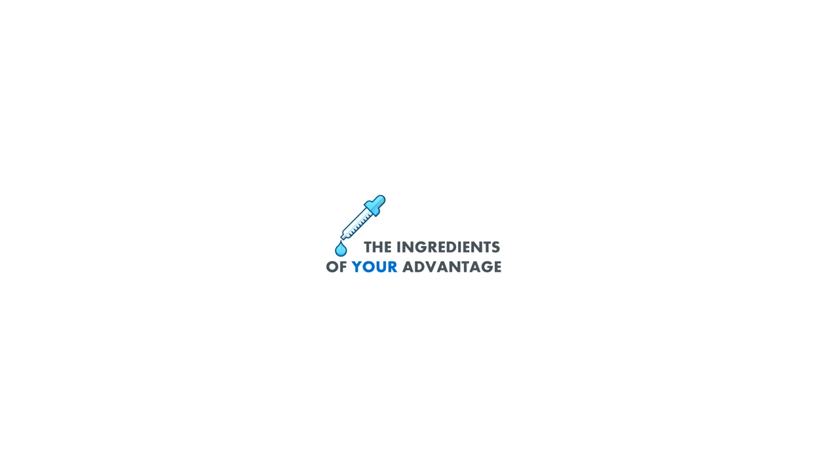If you want to improve your paints, just use our formulation development.